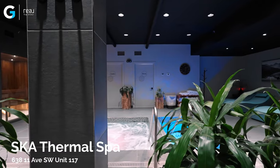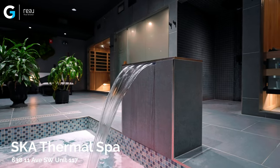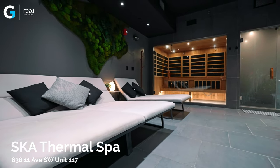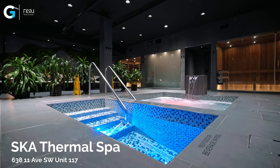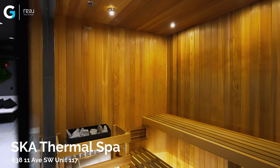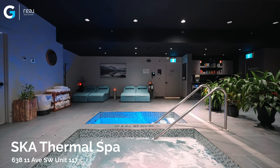Located on 11th Ave, this beautiful little oasis is right in the heart of the city. You can relax, get a massage, have a facial, enjoy the boutique geothermal spa complete with hot and cold pools, a steam room, traditional sauna, and an infrared sauna. For only $65, you can book 120 minutes to access the hydrotherapy.